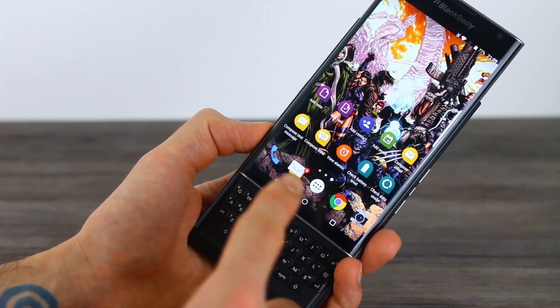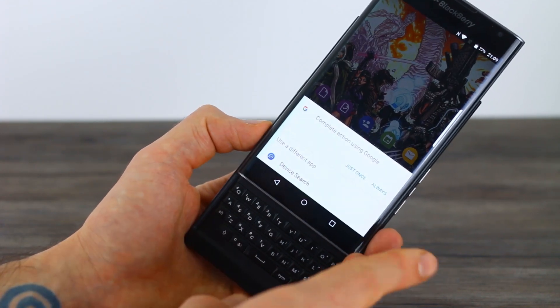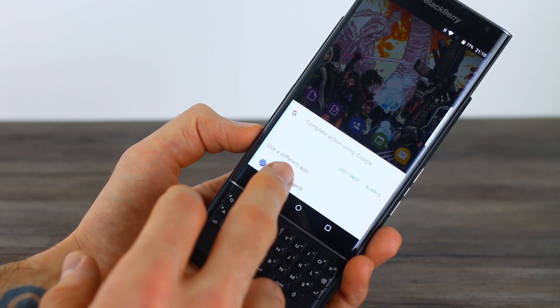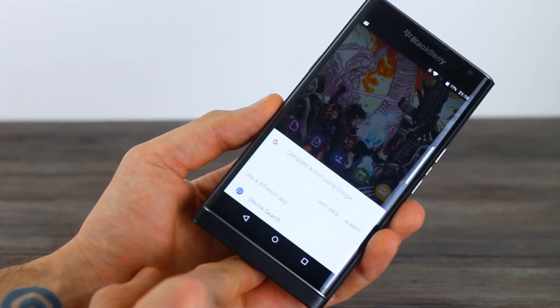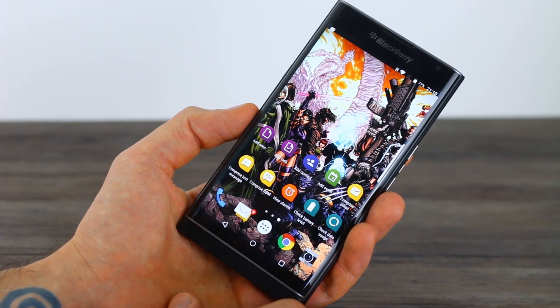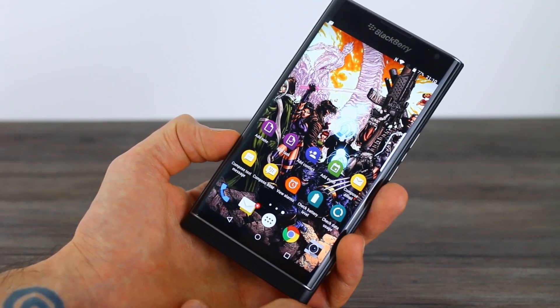But there are some elements around the keyboard that are good. For example, you can just start typing, and that will either use Google Now to do a search across all Google services, or you can enact a device search as found on BlackBerry OS. There is also an awesome digital on-screen keyboard which I actually really like. It hasn't had a unanimously good reception, but I very much like it once you get your head around it.